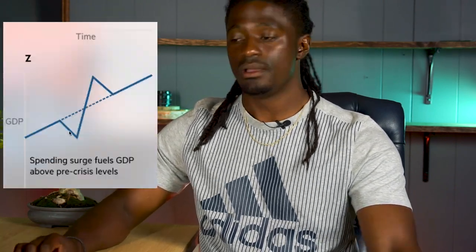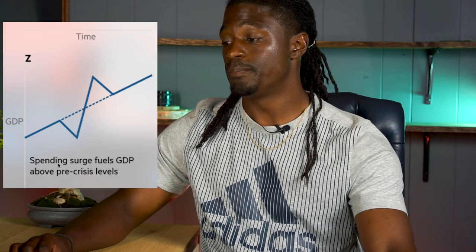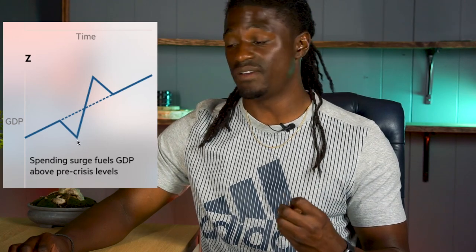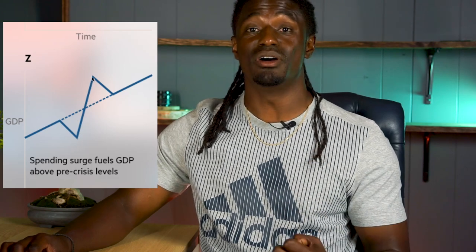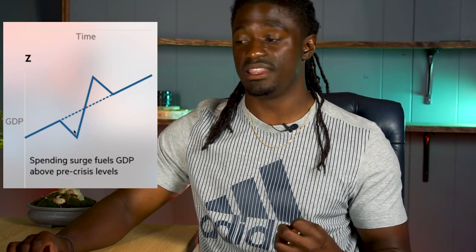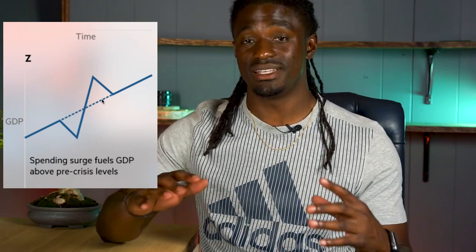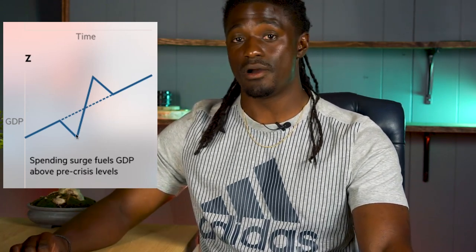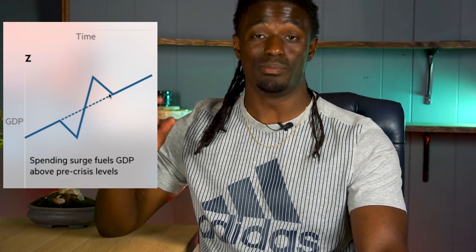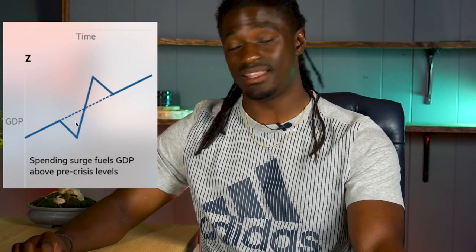The next one is the Z-shape — this is the best one possible right now. That's when bad news comes out, the market overreacts, all price value drops, people buy back in, and it goes above the line above the curve. That hump above the line actually makes up for the loss in the economy, and then it comes back down to the line — so there's essentially no loss at all. What went down came back up and above, then back onto the line. That would be the ideal, perfect outcome.